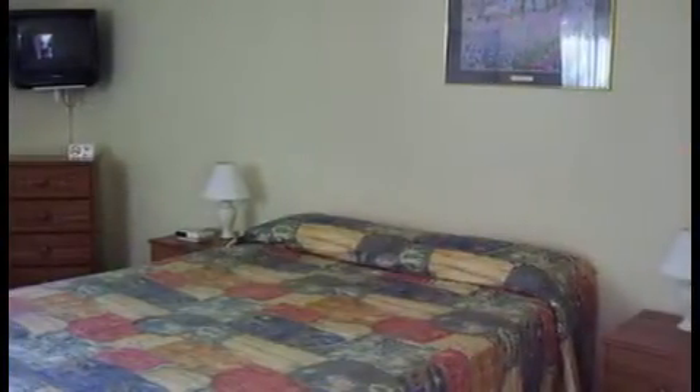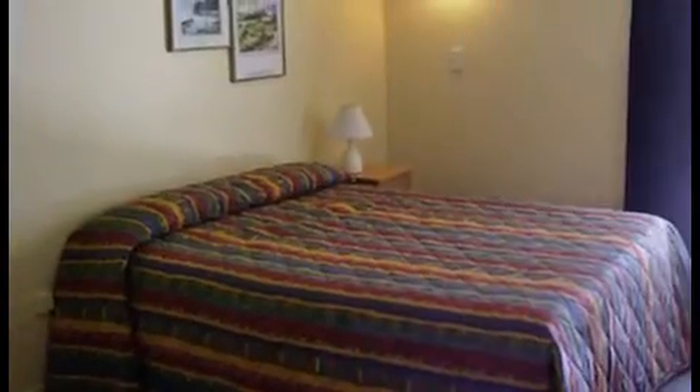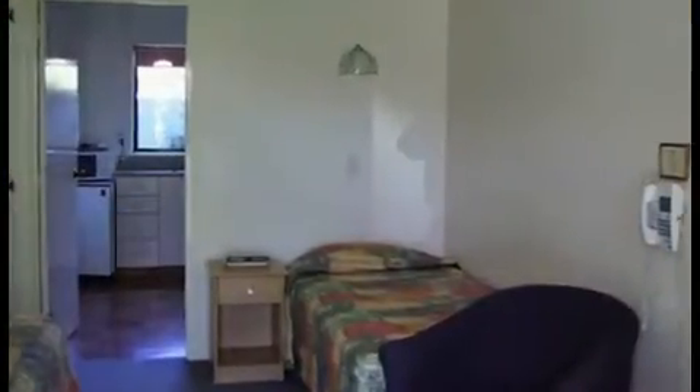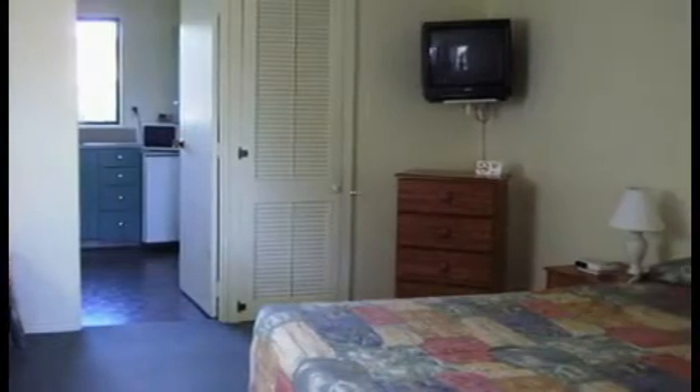Two-bedroom units have two double bedrooms, living room, kitchen and bathroom. They sleep up to seven people, five in separate beds. Studios have queen or king-sized beds and single beds in a bed-living room, kitchen and bathroom. Studios sleep up to four people, three in separate beds.